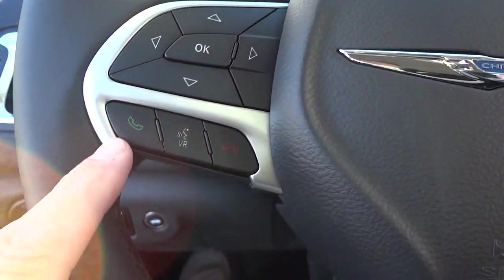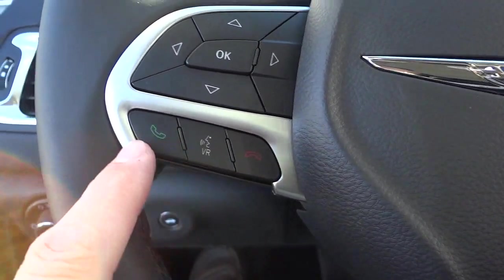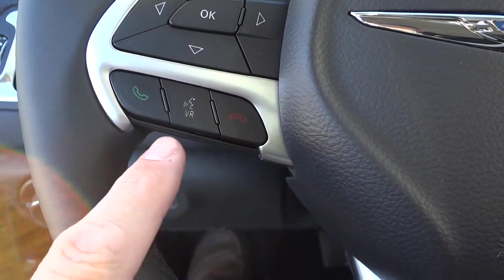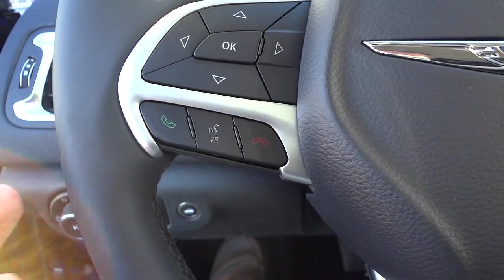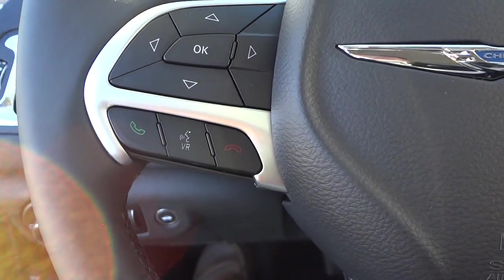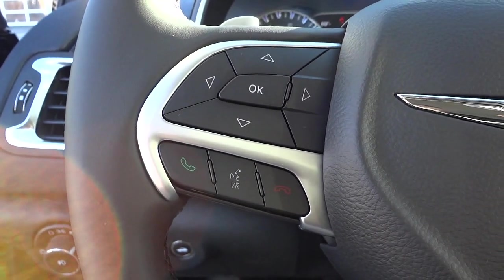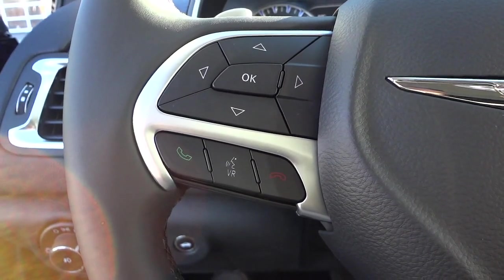On this side of the steering wheel you've got a bunch of buttons. On the bottom is your Bluetooth — the screen button is where you make and receive calls. The red button is where you end your call. 'VR' stands for voice recognition — you can push that button and tell the car you want to call somebody or change to a certain station. There's different voice commands you can use, and the vehicle comes with a little booklet. It can get a little aggravating if you're not familiar with it, but once you get used to it, it's very useful and worth the time to learn.